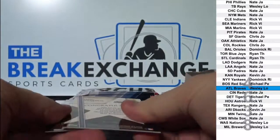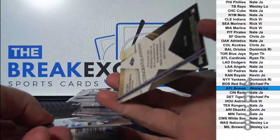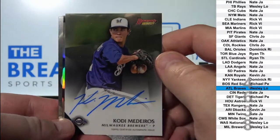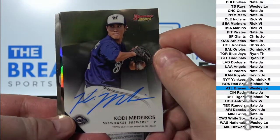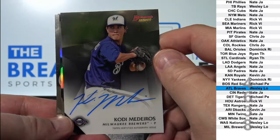Oh my goodness, so stupid. Okay, Cody Medeiros Otto. Brewers - Wesley L.O.